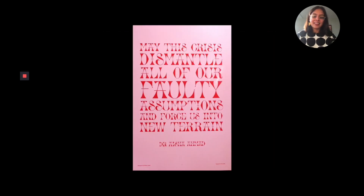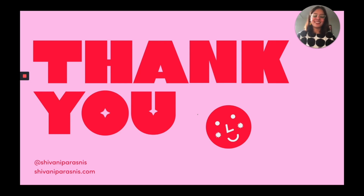I would like to end on this note. This was a poster that Elaine designed for my zine, and it says: 'May this crisis dismantle all of our faulty assumptions and force us into new terrain' — a wonderful quote by Dr. Aisha Ahmed. Given everything we are all going through with COVID, lockdowns, and everybody trying to connect online while we sit at our respective houses, it is extremely relevant. Thank you so much for watching my presentation — I hope you enjoyed it as much as I enjoyed creating it. I would like to thank all my mentors at MICA and TIEF Weekend for giving me this opportunity. Stay safe and have a wonderful day.